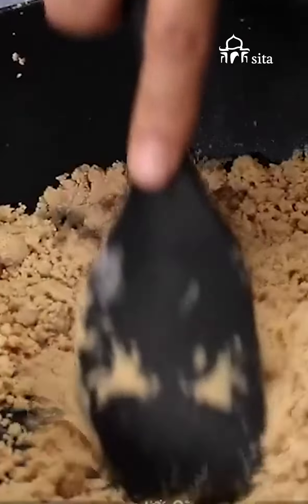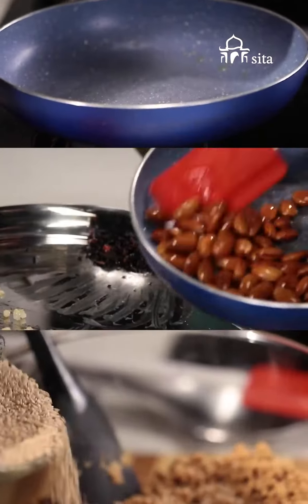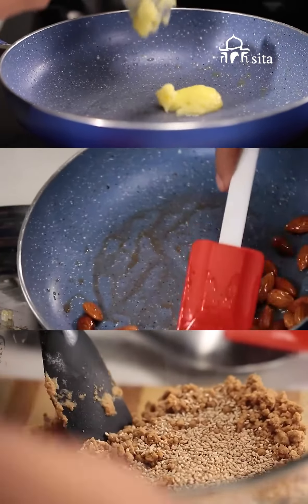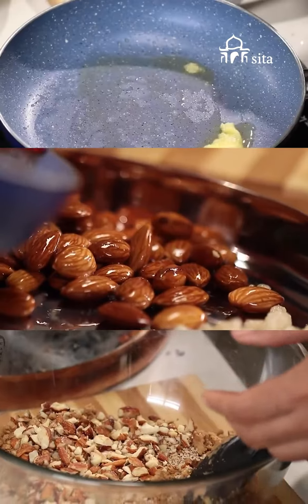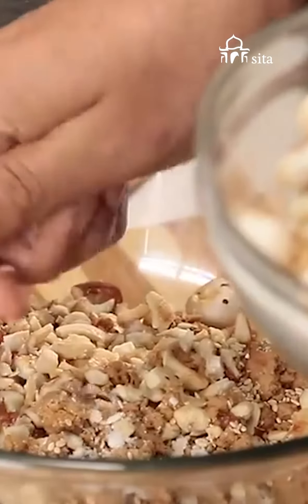Panjiri: Panjiri is a flavorful wheat mixture made with clarified butter, sugar and a generous amount of almonds. During the winter, the goodness of clarified butter and nuts will keep you fit, glowing and very warm.